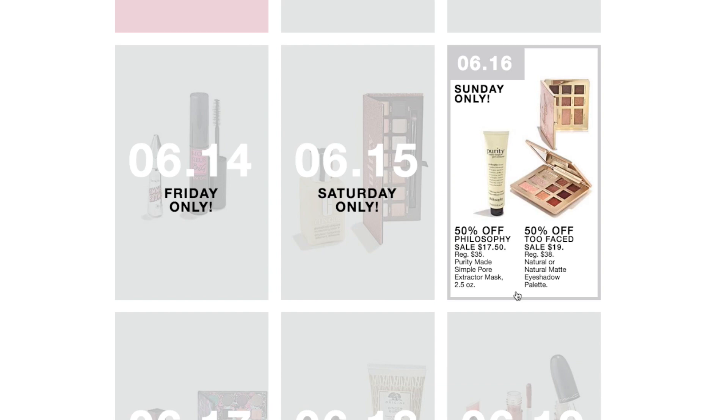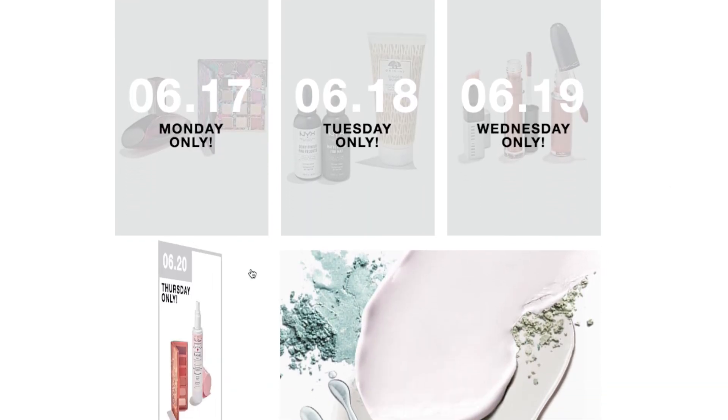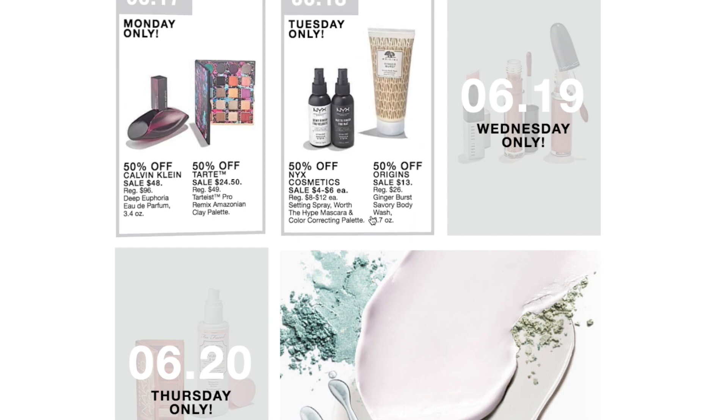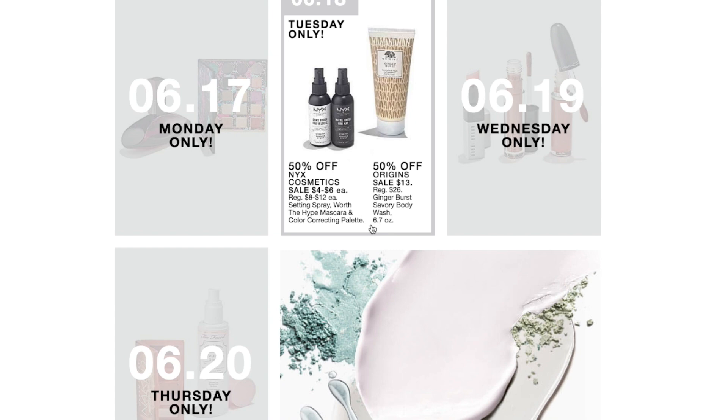We have the Too Faced Natural or Natural Matte Eyeshadow Palette on sale for $19. On Monday, June 17th, we have Calvin Klein Deep Euphoria Eau de Parfum, 3.4 ounce, for $48, and the Tarte Tartlette Pro Remix Amazonian Clay Palette on sale for $24.50. On Tuesday, June 18th, we have NYX Cosmetics Set and Spray, Worth the Hype Mascara, and Color Correcting Palette on sale for $4 to $6 each, plus the Origins Ginger Burst Savory Body Wash, 6.7 ounces, on sale for $13.